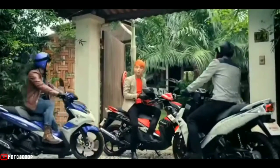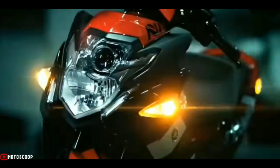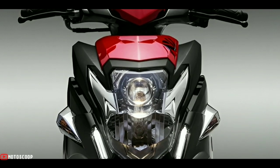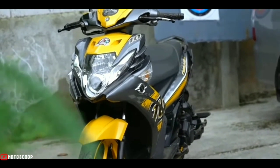Introducing the new and improved Yamaha Nuvo Reborn. The Yamaha Nuvo Reborn is not only upgraded in terms of appearance, but in terms of features and performance it is also more modern and sophisticated, so it deserves to be a competitor to the Honda Vario 125.